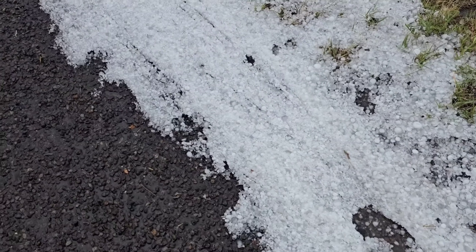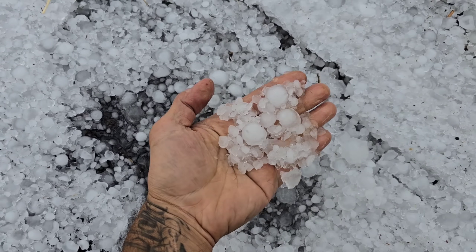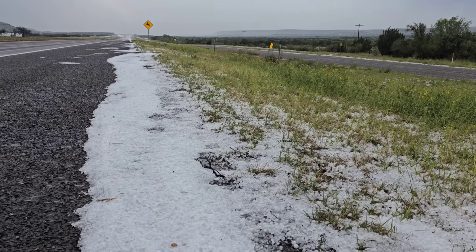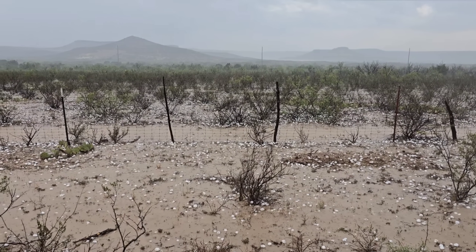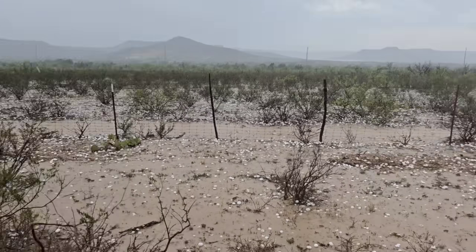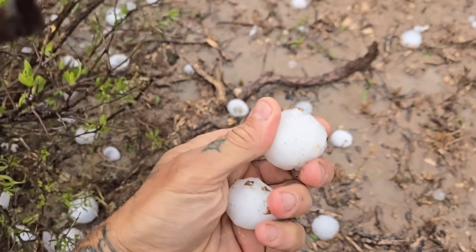I wonder how much damage was done — let me see if we can find some cracked windshields. Too bad I didn't bring a cooler. Actually, I do have a cooler. Just a little West Texas sprinkle.